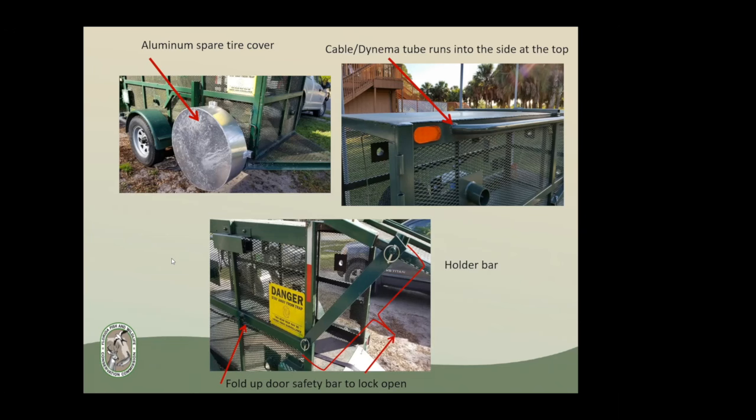The holder bar is really nice — you can put locks in there and you can put bait inside to pre-bait the trap before setting it, if you're trying to catch a specific bear. It works really well.